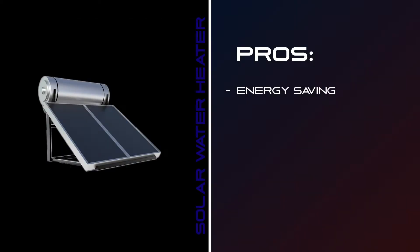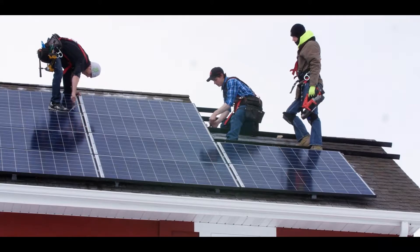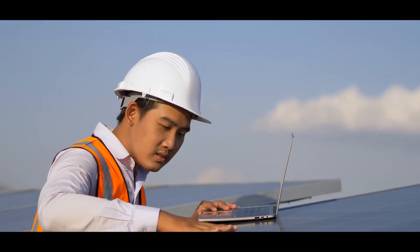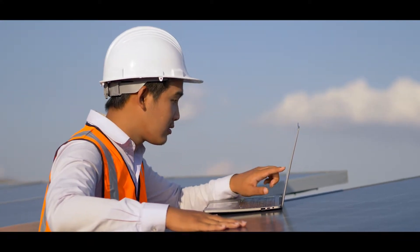Second pro: low maintenance. A solar water heater won't need much of your time once you've installed it. In general, if not misused, a solar heater can last 20 years or more. To be on the safe side, you can have your system inspected every few years.